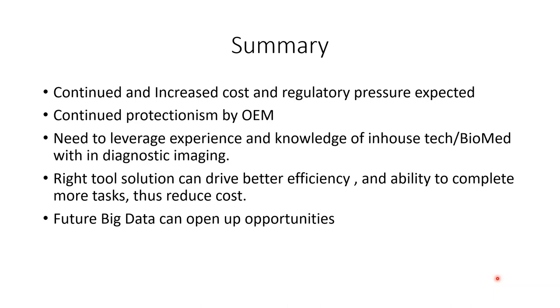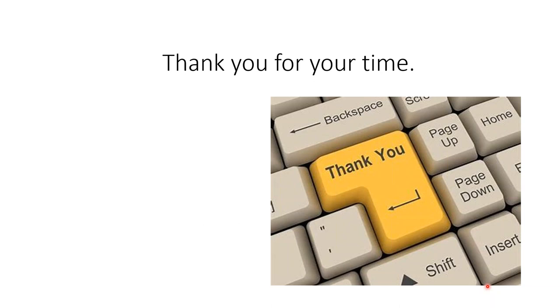Looking ahead, big data sharing and analysis could open up large opportunities — predicting certain types of failures without relying on the OEMs and their proprietary systems. Thank you very much for your time and listening, and we'll now open up for questions.